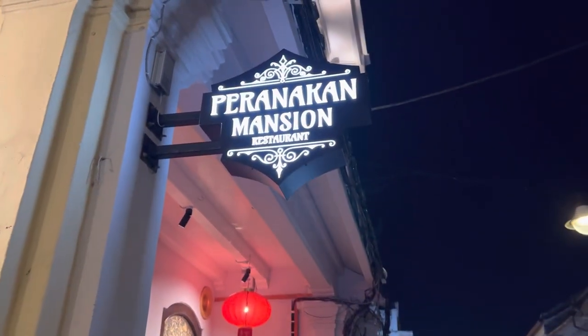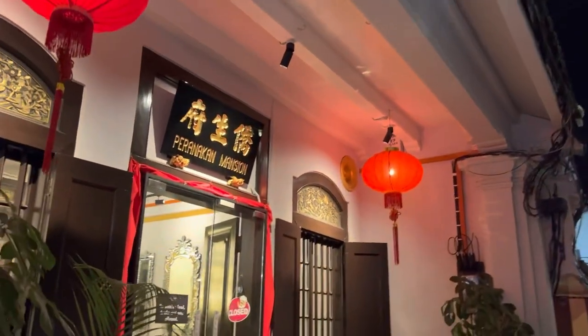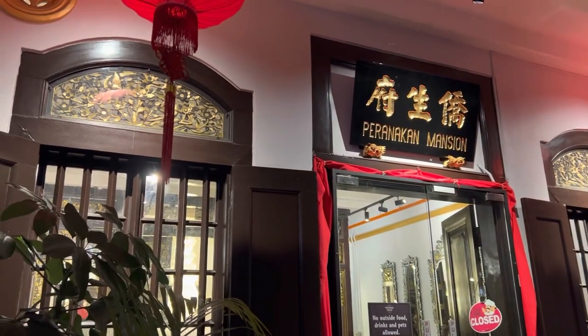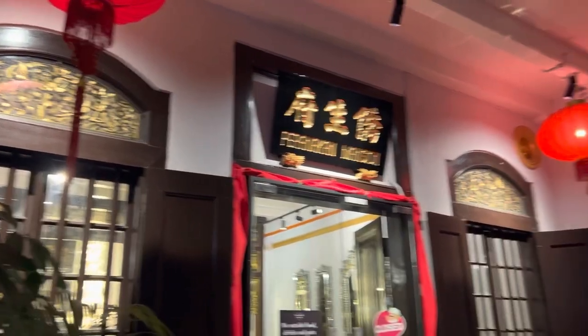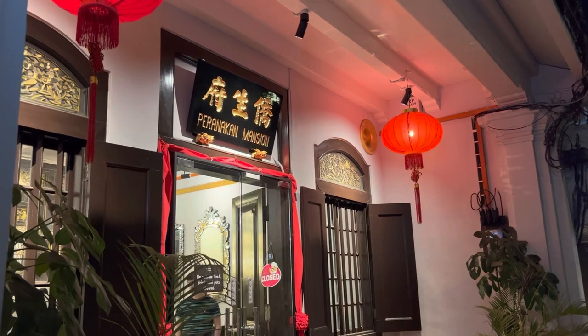We just finished our dinner at the Paranakan Mansion Restaurant — it was really nice. I came outside because I wanted to show you what it looks like in the dark now, all lit up. It's really, really nice. I can really appreciate the good meal that we had together as a family.